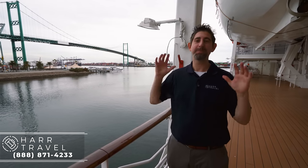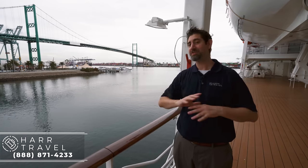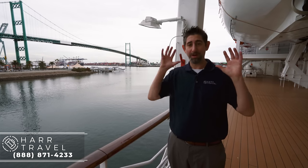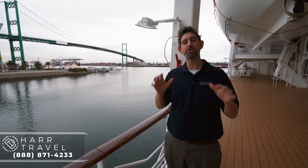Thank you so much for taking your time to join me today on this tour of the beautiful Oceana Serena. She looks absolutely amazing — she was totally renovated when she came into the Oceana fleet. Whenever you're ready to book a room on this ship or any ship in the Oceana fleet, reach out to Hard Travel. We are your Oceana Cruises experts — we've sailed with Oceana, we've booked a ton of it, and we know the ins and outs to make sure you have a vacation of a lifetime at an incredible value.